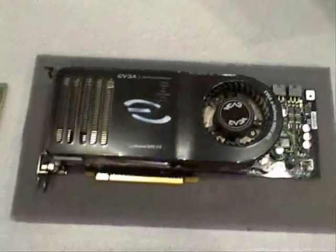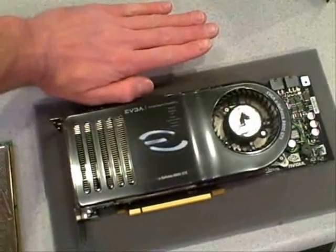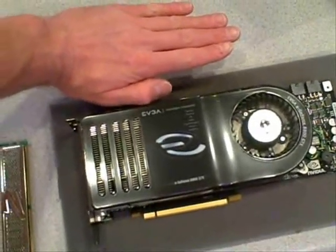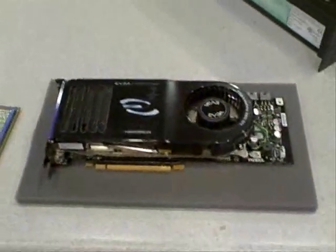Just to give you a reference on this card's size — this is my hand, and my hand is large. The video card is comparable in size. It's a kick-ass card. We've got good components: an Intel desktop board with a 975 chipset — the faster 1000 megahertz front side bus motherboard.